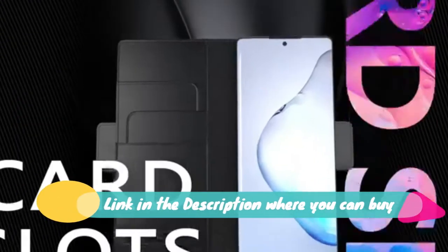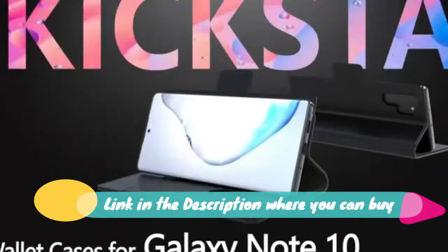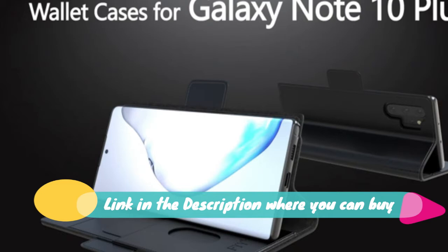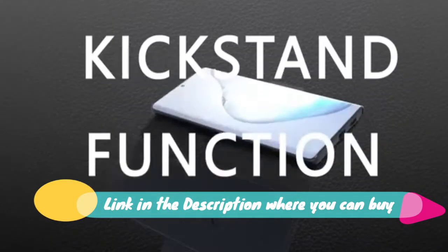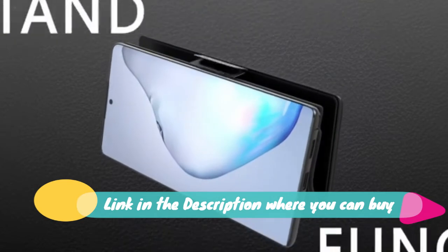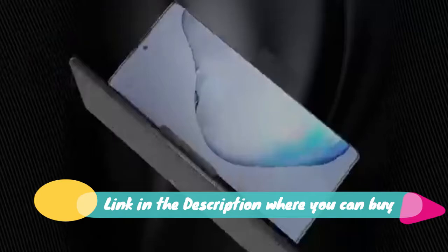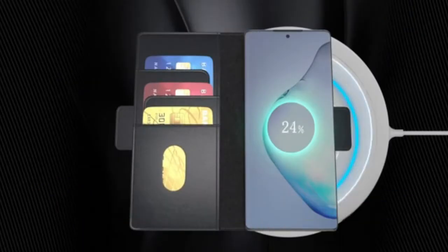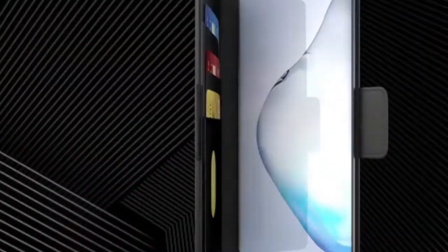FYY Samsung Galaxy Note 10 Plus / Note 10 Plus 5G Case — luxury cowhide genuine leather. Large capacity, practical and stylish. Notes pocket and 3 card slots for business cards, ID card, and notes. Multiple functions: kickstand for movie watching or video chatting. Strong magnetic closure keeps your phone safe, with fall assistance.